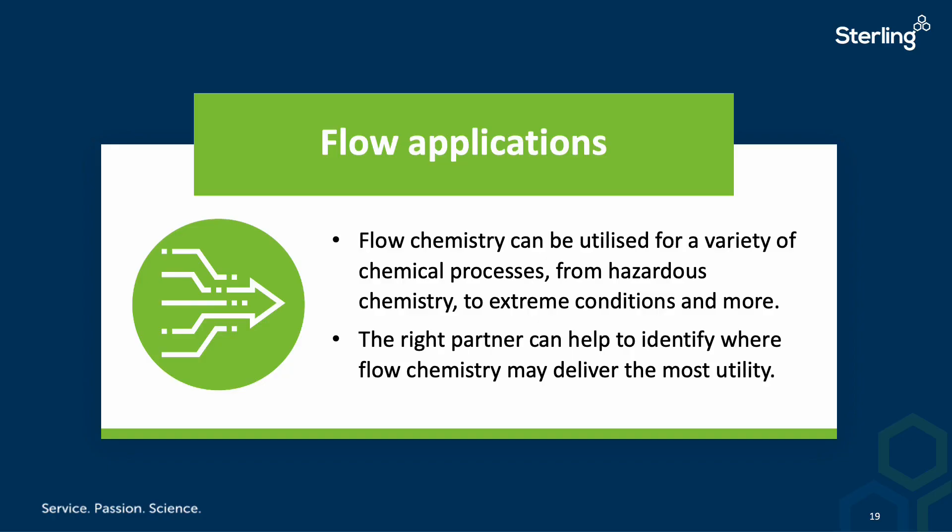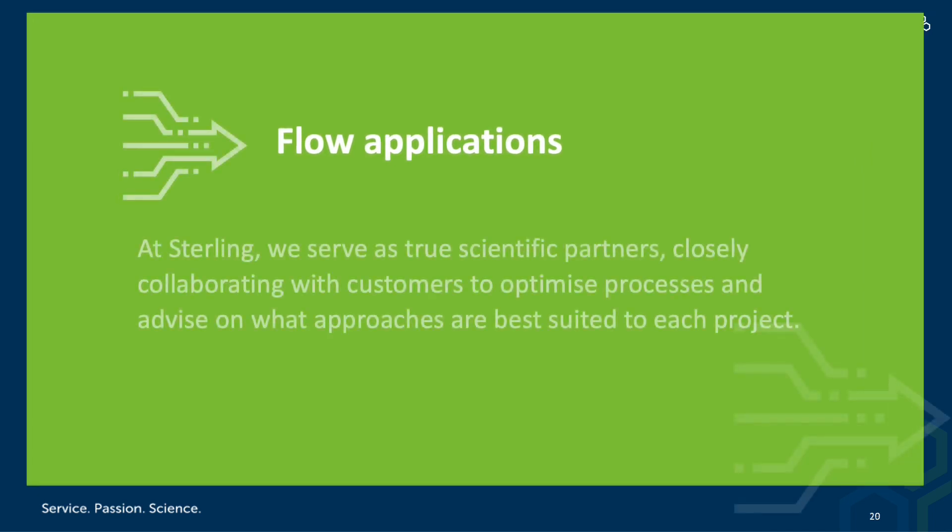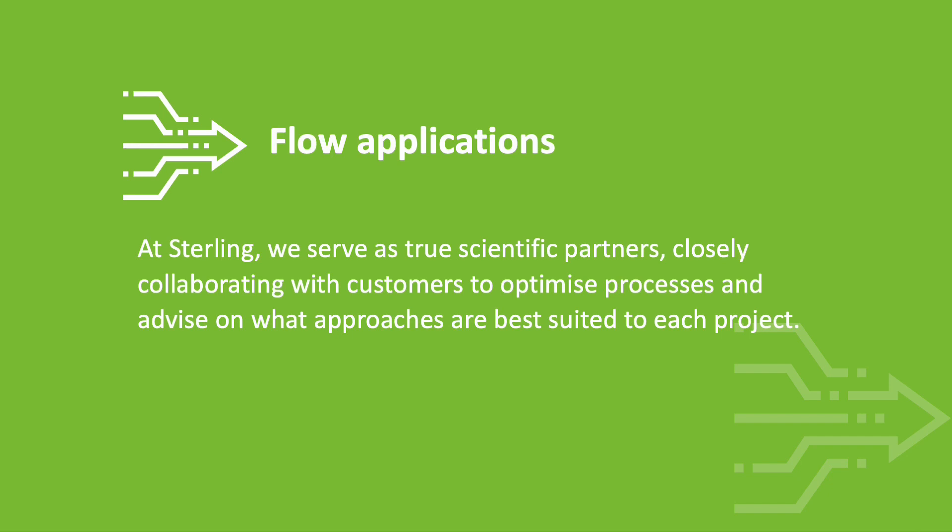So how will batch versus flow chemistry play out over the coming years? Flow chemistry will not replace batch chemistry — it has certain advantages in areas where batch chemistry is difficult to perform, such as using hazardous materials or operating at high temperatures and pressures. Flow chemistry will complement batch chemistry in delivering drugs of the future in the most efficient and cost-effective manner. You need a partner who can deliver everything from laboratory development to hazard evaluation to engineering expertise, understanding where flow chemistry can fit in. At Sterling, the flow applications we are currently focused on include more hazardous materials like azides, diazomethane, and other reactive materials.